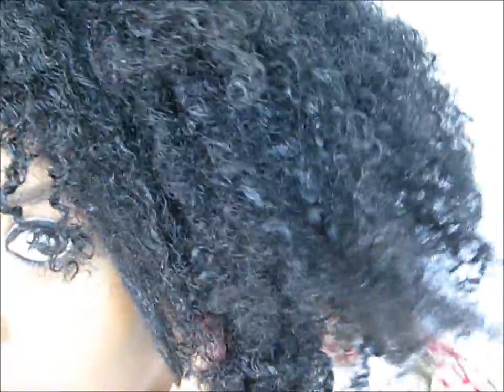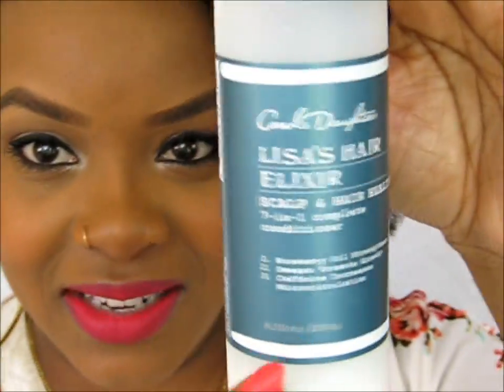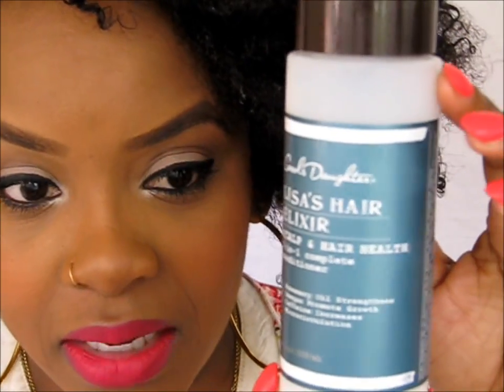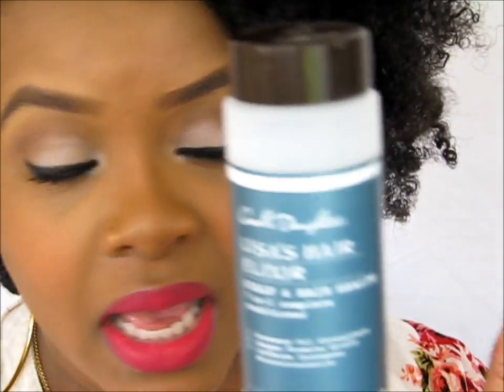This is me after deep conditioning. Lisa's Hair Elixir — I feel like my hair looks like Lisa's! This is the conditioner and I would have to say it's my favorite. I haven't tried any other products from this line yet, but there are other products like oils and more, so check out carolsdaughter.com to see everything from the collection.